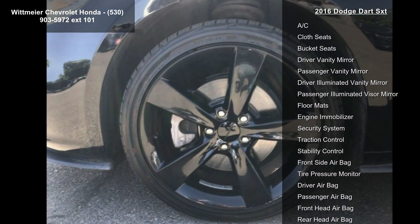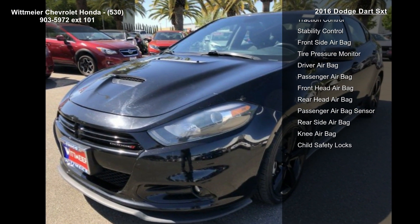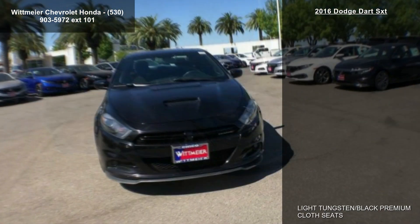Transmission: 6-speed automatic included. Active grille shutters, auto-stick automatic transmission, tip start, 3.195 final drive ratio, underbody aerodynamic treatment, urethane shift knob.